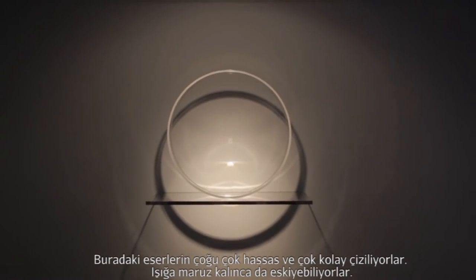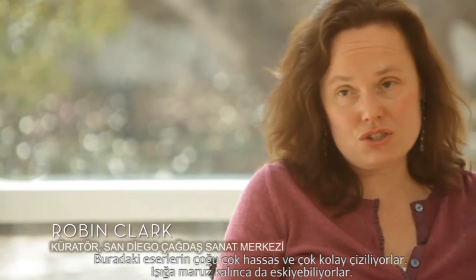A lot of these works are fragile, which easily scratch, and also they do tend to age when exposed to light.